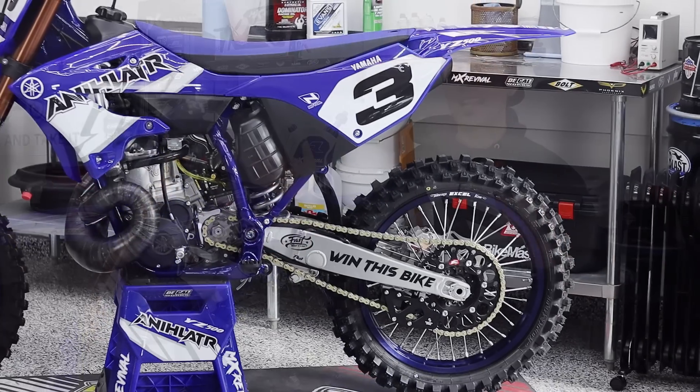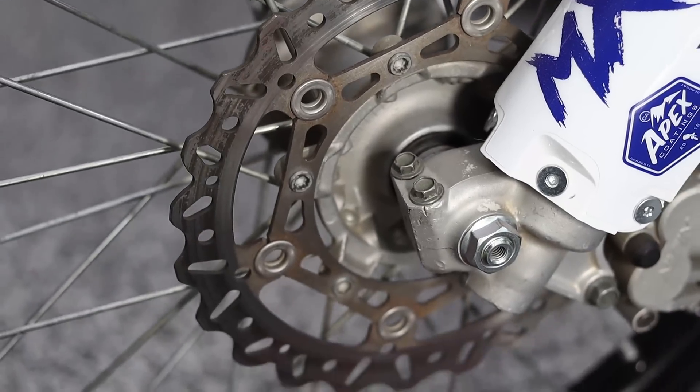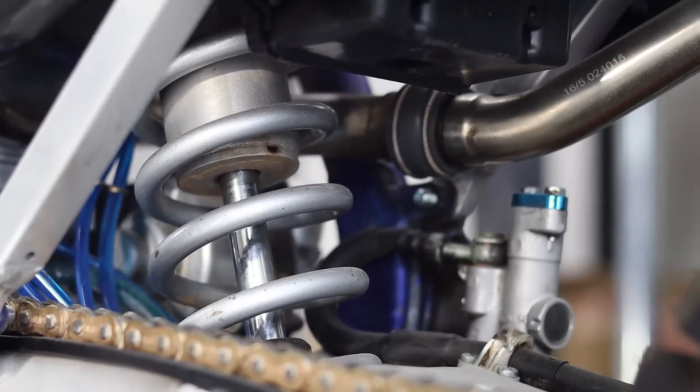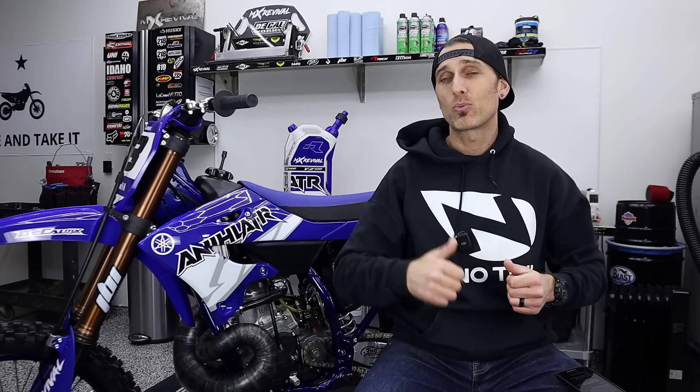I would be absolutely out of my mind to call this anything less than an unbelievable transformation. This bike was absolutely clapped out — the wheels, engine, suspension, frame — the thing was just trashed. If you guys watched this series from the very beginning, you know exactly how bad this bike was. When we build giveaway bikes, we make sure they are absolutely sensational. And guys, you have less than a week left to get entered to win the YZ500.